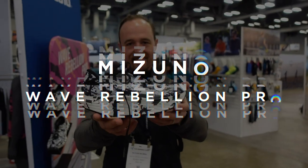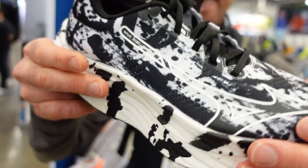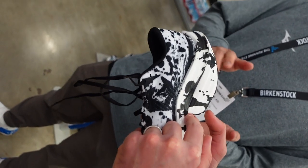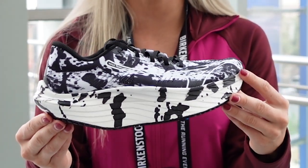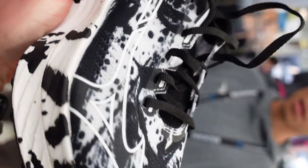Next up is the Mizuno Wave Rebellion Pro. This is Mizuno's first carbon-plated racing shoe for the roads. It's got a nylon plate with 30% carbon fiber, and check out this cool colorway — it's calligraphy-inspired. Mizuno was giving these out at the 5K this morning, and they felt amazing.